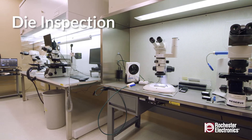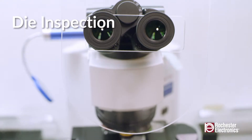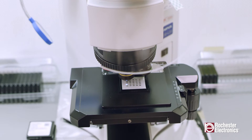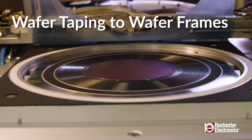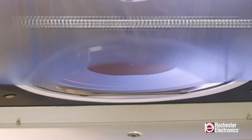Our manual die inspection capabilities include multiple high magnification microscopes under laminar flow hoods. Wafer taping to frames is performed using an automatic process and can accommodate 2 inch to 12 inch wafers.